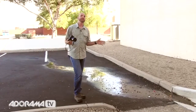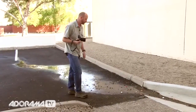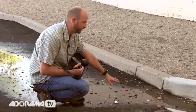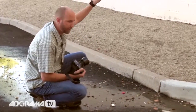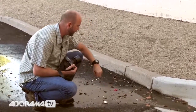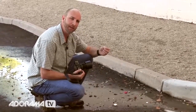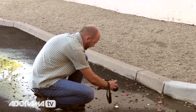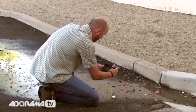Yesterday it rained here in Phoenix, which is really rare, so we actually have some water draining from the roof. That creates a lot of highly reflective surface because we have a dark background, and the sky is going to be reflected in here so we might even get some blue. There are also these pink leaves that fell into the water, so if I do this right I'll get a red-on-blue picture. I'm going to really try to get in there and isolate these petals and then play with it in post just a little bit.